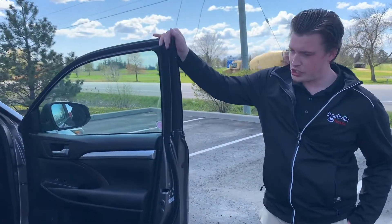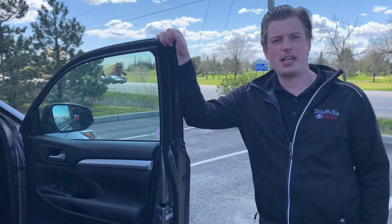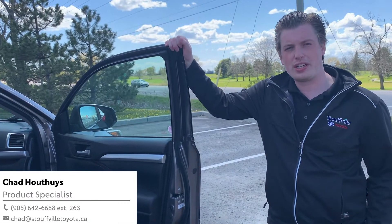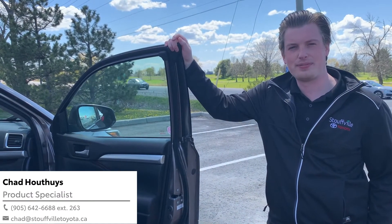This 2017 XLE is in great shape. I'd like to invite you down to come take it out for a test drive — check it out for yourself. Send me an email at Chad at Stollville Toyota dot CA and we'll set up a time to do so. Thank you.